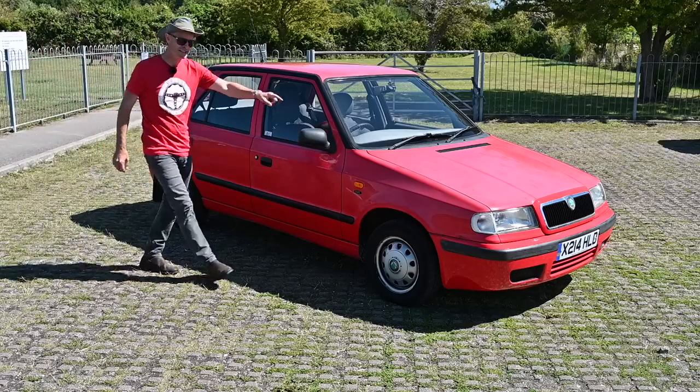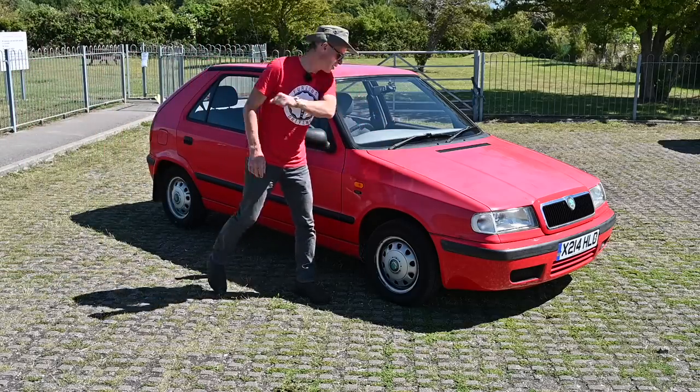Under the bonnet there was mostly Volkswagen stuff, apart from this one, which is actually the biggest selling engine. We'll come to that in a second.